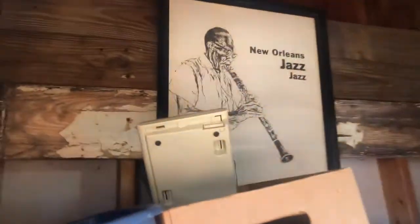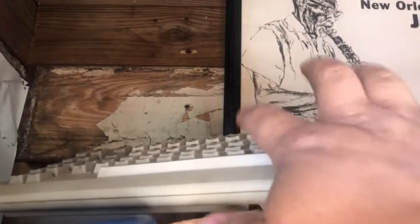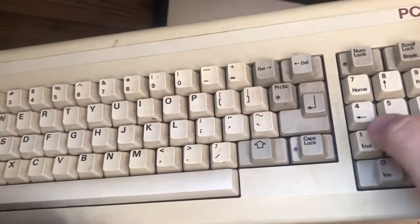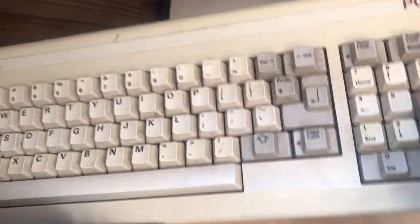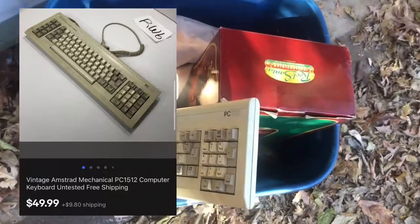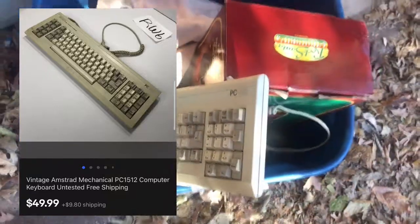In a box that used to have Revere Ware in it, I have a keyboard I paid a dollar for in the last three weeks. This is what I call a clacky keyboard — it's a 90s keyboard where the keys stick up really high. This is not a key brand; it's not IBM, it's not Apple — it's Amstrad. And it sold for 50 bucks probably in two weeks.